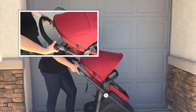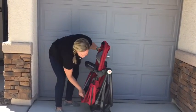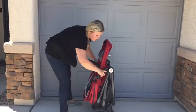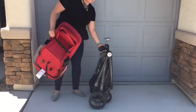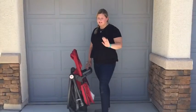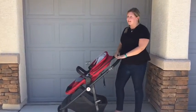To fold the stroller, you're just going to lift up on these latches and press down until you hear it click. You can fold the stroller with the seat on it, or you can remove the seat and fold it without it. The stroller will stand by itself and both pieces are ridiculously light. To unfold your stroller, it's just as easy — you're just going to release this latch and lift the bar up until you hear it snap into place and you're ready to go.